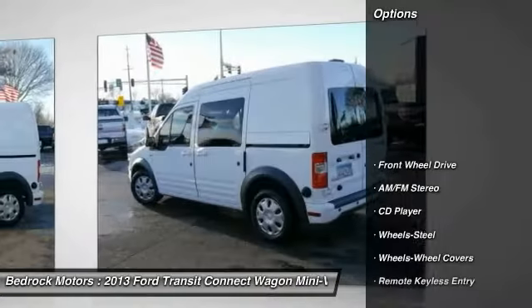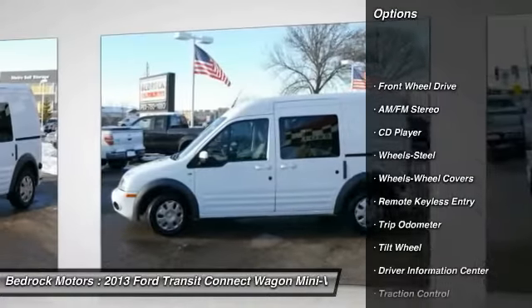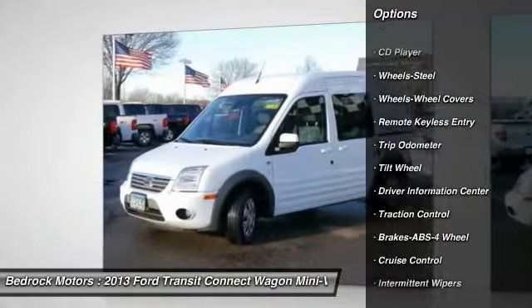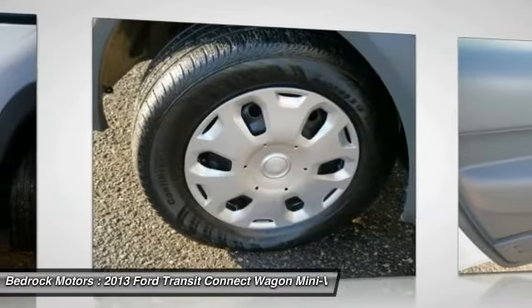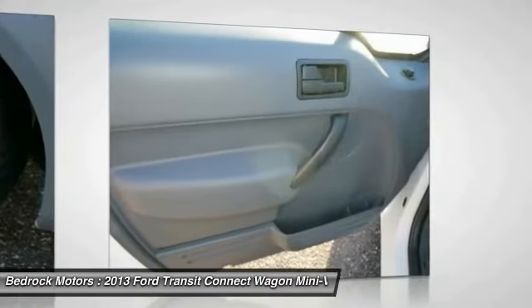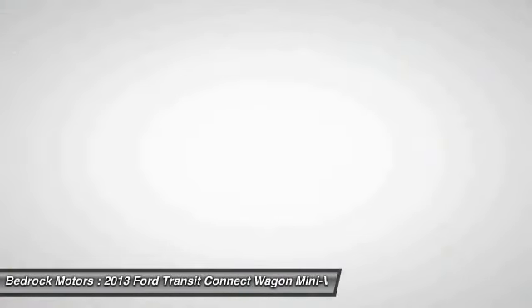Here are some of this vehicle's great options: traction control, anti-lock braking system, air conditioning, power steering, cruise control, AM FM stereo radio, rear defrost, FWD, child safety locks, and bucket seats.